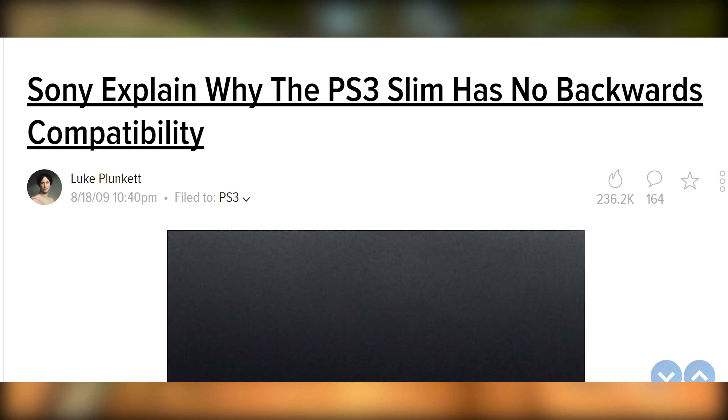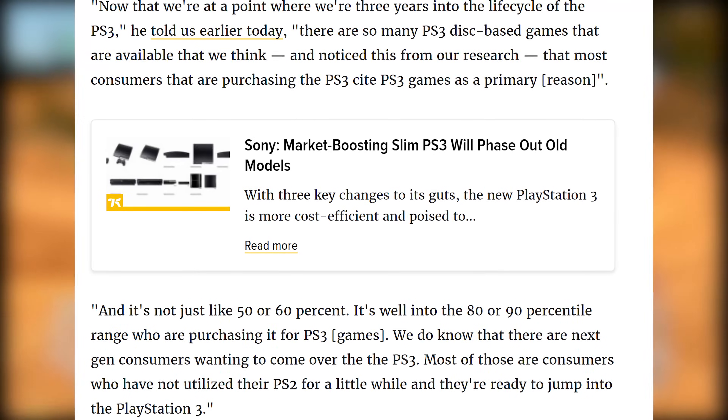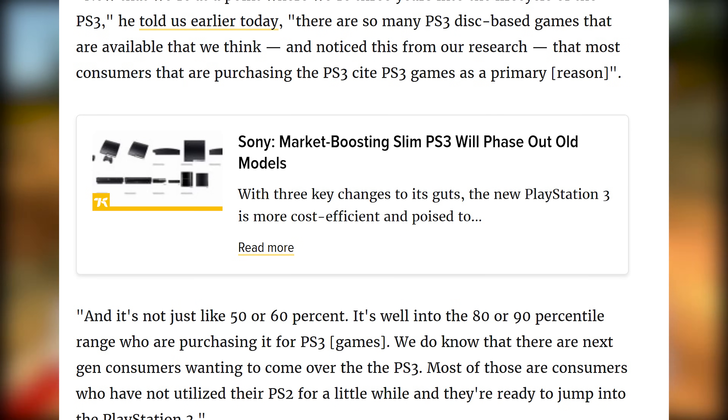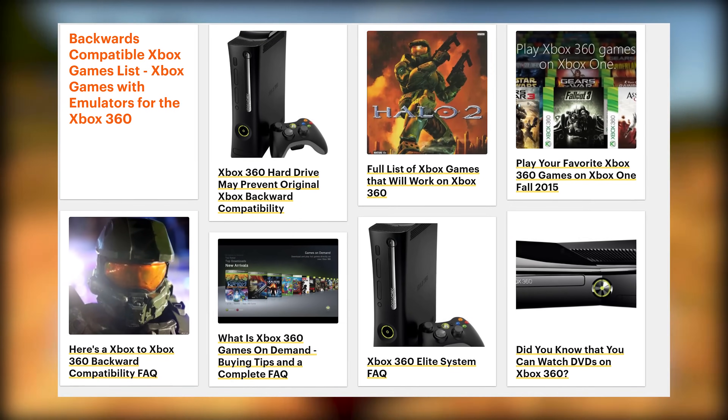Later model PS3s had that feature removed, because Sony claimed that 80 or 90% of users didn't really care about playing PS2 games. Unlike the PlayStation 2 backward compatibility on the PlayStation 3, Xbox backward compatibility is performed in software. Microsoft has always been tight-lipped about it, but it is assumed to use some type of dynamic recompilation, or Dynarec, as well as high-level emulation techniques to intercept Xbox calls and replace them with Xbox 360 equivalents.